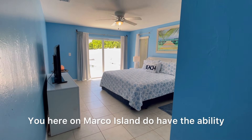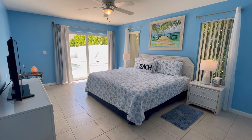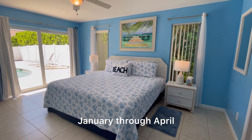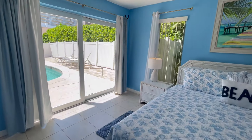Here on Marco Island you have the ability to rent out nightly, weekly, monthly — however you feel. Currently the owner tells us that during season, January through April, he was receiving about $350 to $400 a night.